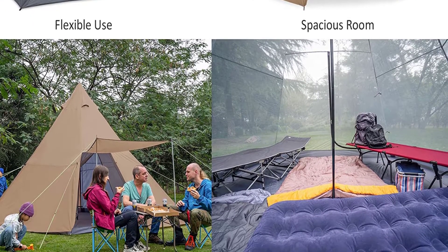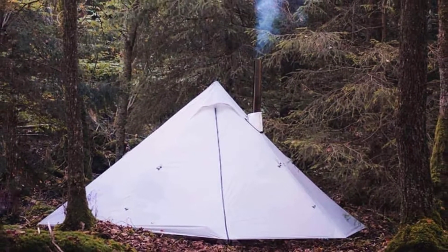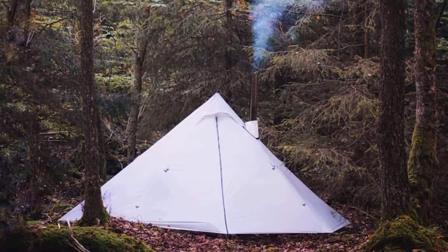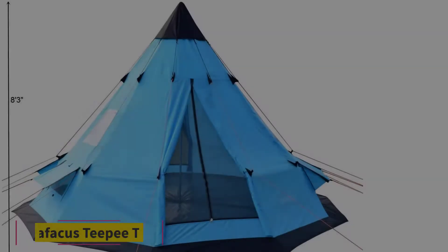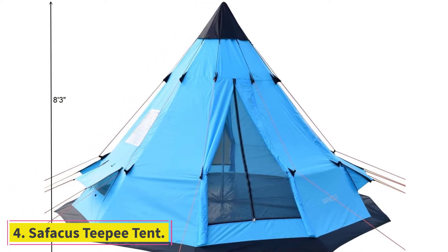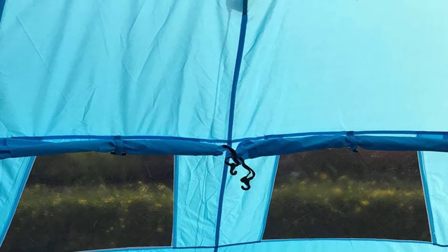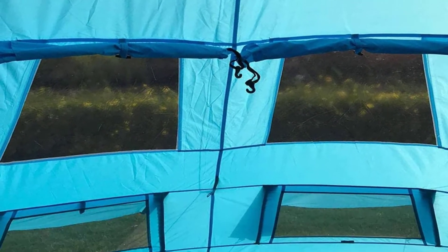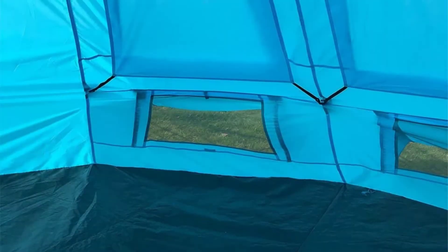With enough floor space for a queen mattress and plenty of headroom to match, this tent is as close as you can get to the luxury of a glamping tent at a fraction of the investment. At number 4: the Safe Arcus teepee tent. This tent might look completely insane compared to some similar models, but it's not much harder to erect than any of the others on this list, and the additional guy lines make it even sturdier in windy conditions and bad weather.